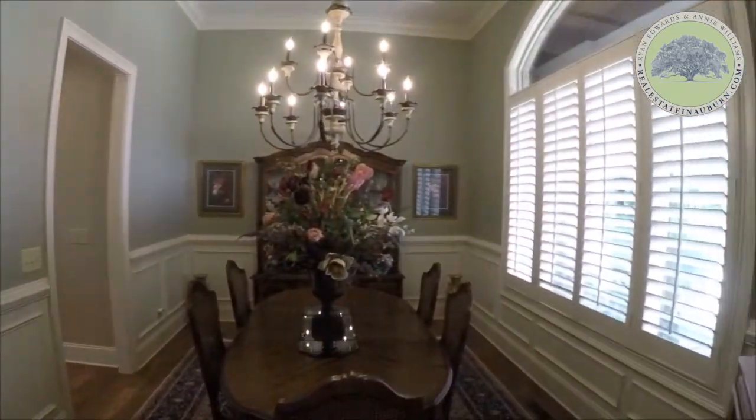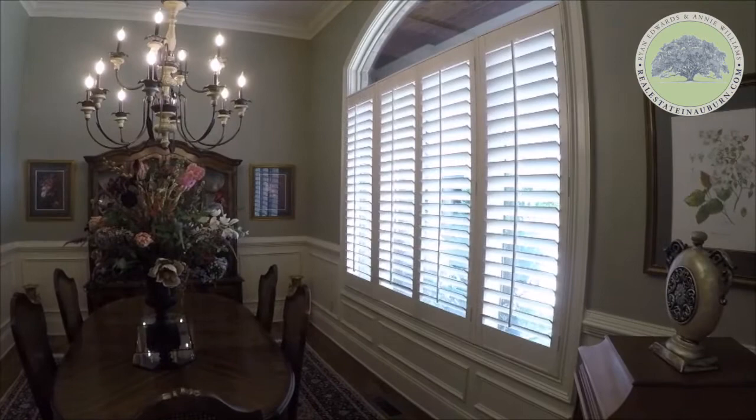The formal dining room sits off of the entryway and boasts beautiful crown molding and a chair rail.